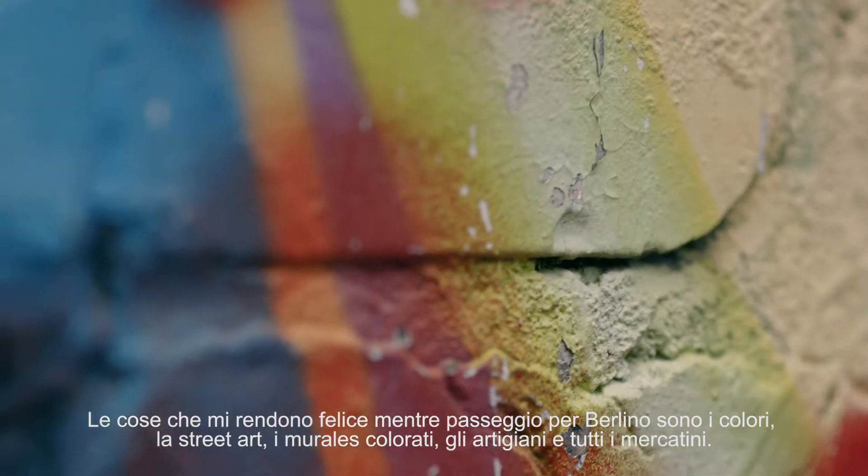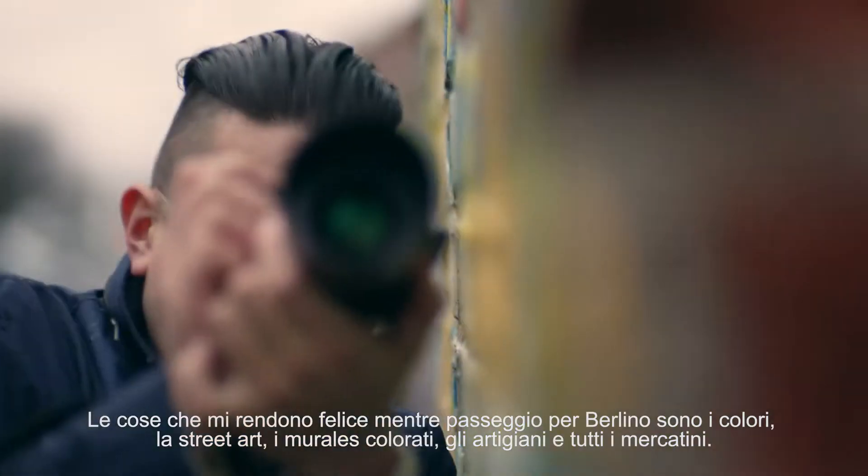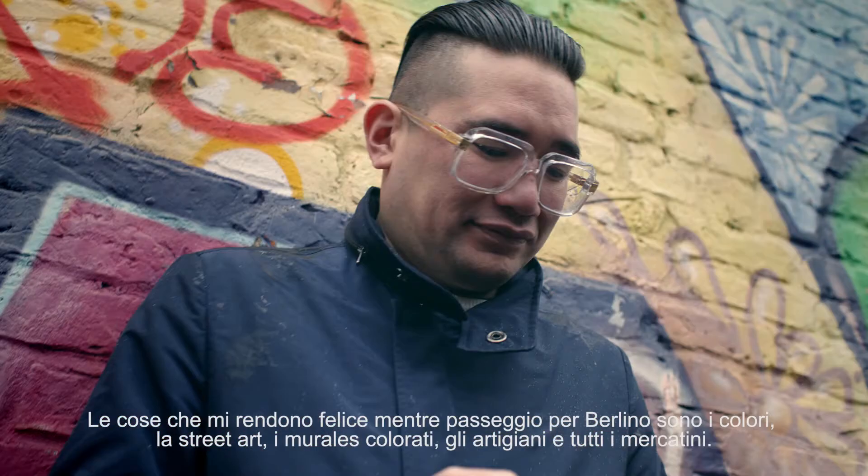What makes me happy walking around Berlin is all the colors that exist — the street art, colorful graffiti, all the artisans, all the markets.